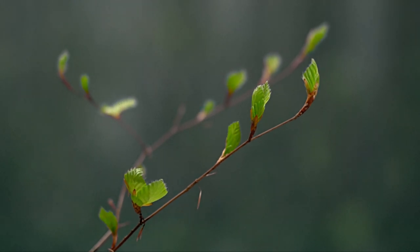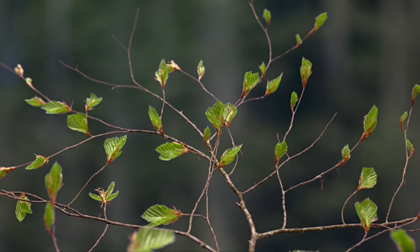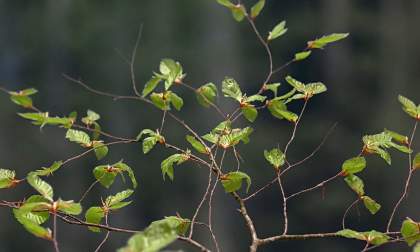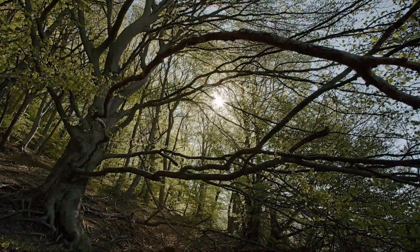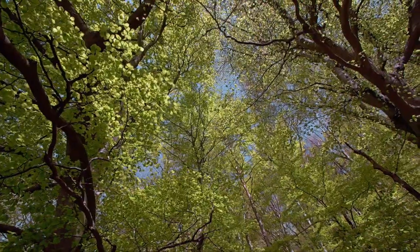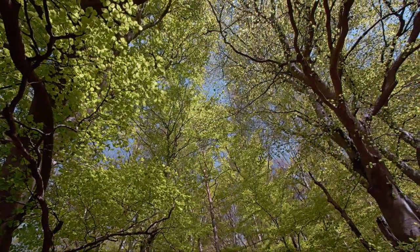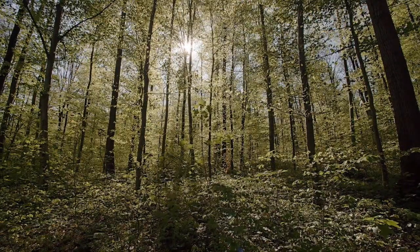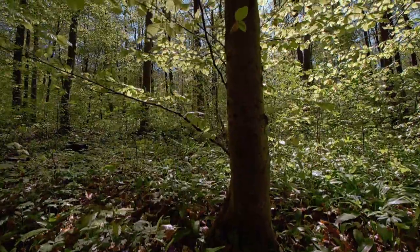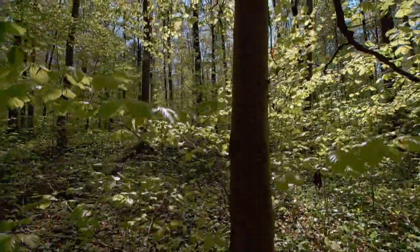Beech leaves only unfold towards the end of April. Within a few short weeks, the spring landscape changes dramatically. The leaf canopy is getting denser. Soon, only a few rays of sunshine will reach the forest floor, as the leaves in the treetops now take up most of the sunlight.